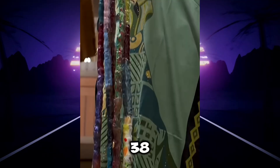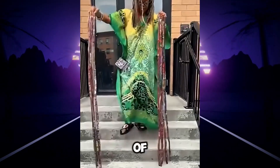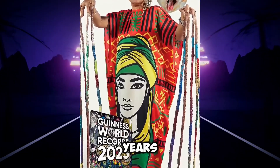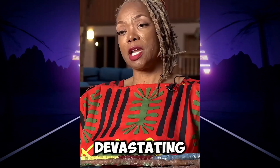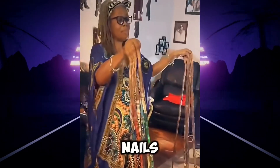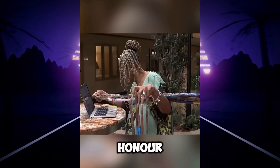Diana became famous for her 38-inch nails, setting a world record and gaining tens of millions of views online. What shocked people most was that she hadn't cut them for 25 years. In 1997, while out grocery shopping, she got the devastating news that her 15-year-old daughter had passed away — the only person who used to do her nails. Heartbroken, she vowed never to cut them again as a way to honor her daughter.